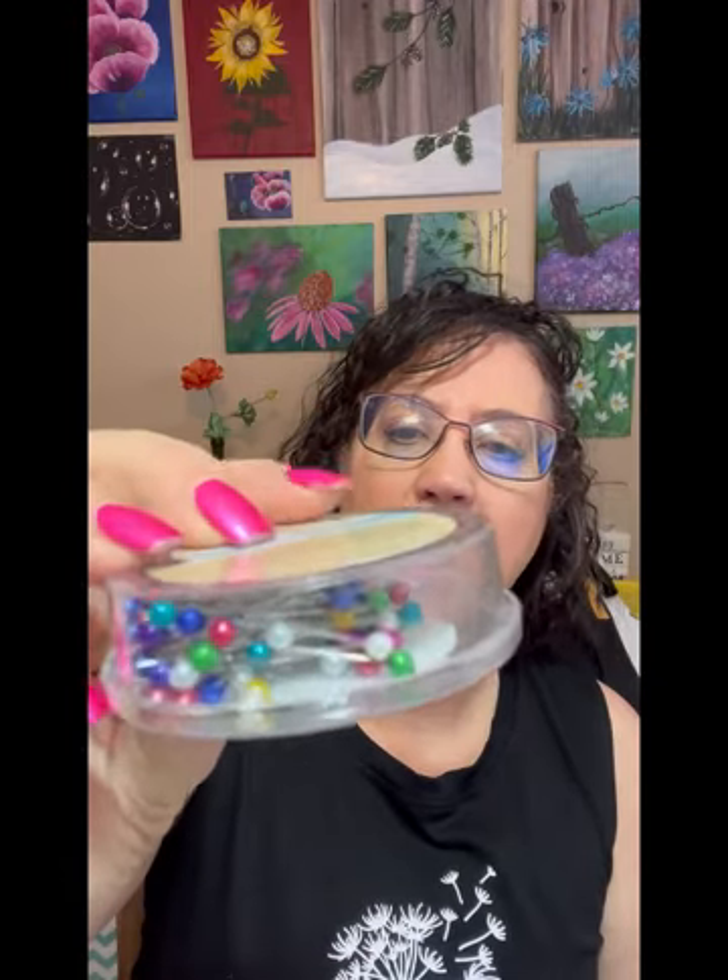Then I got these little pins. They're almost like a pearlized color and they were really pretty. I thought they would be great for some of the crafts. One of the crafts we're going to do later this year are button Christmas trees, and you can use these to put in the holes of the buttons and make it look like ornaments.